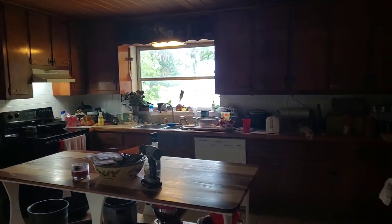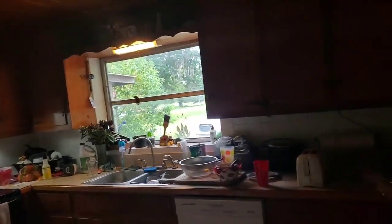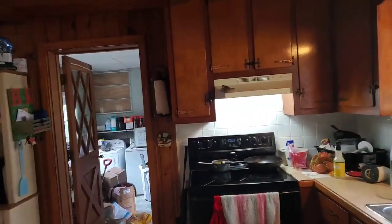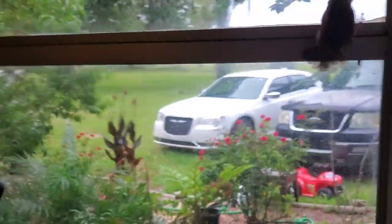I left the door open and there's now a bird in my house. We're going to see if we can convince him to go outside. I wondered why the dogs were barking. Go, go little bird!